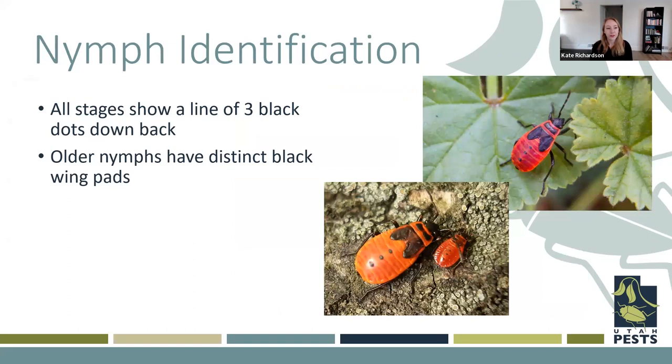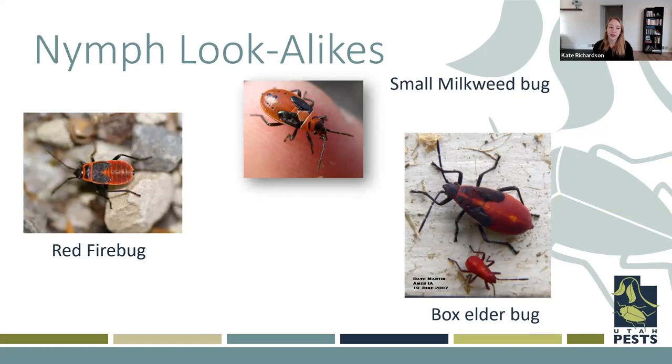As far as nymphs or young insects go, all of them show a line of three black dots down the back, and they all have kind of an orange or red coloration. The younger nymphs don't really have wing pads, but when they get older they do have black wing pads on their back where those wings are developing — nymphs can't fly until they develop into adults. A couple of nymph lookalikes include the small milkweed bug, which has similar rows of spots but only two down the center instead of three. The box elder bug nymph doesn't have that line of spots down its back, but does have that bright red coloration as well.